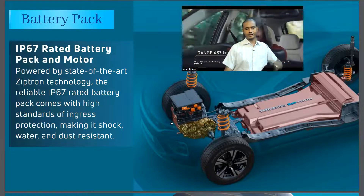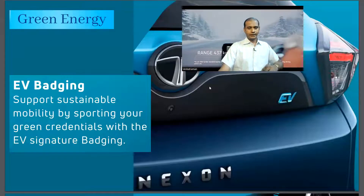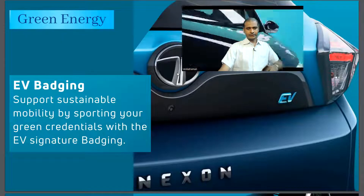The car features EV badging, and because it's a green energy car, you can display the EV badge on the electric vehicle.